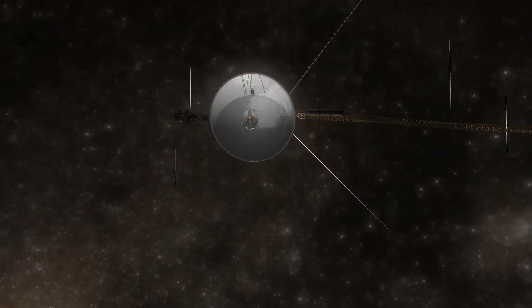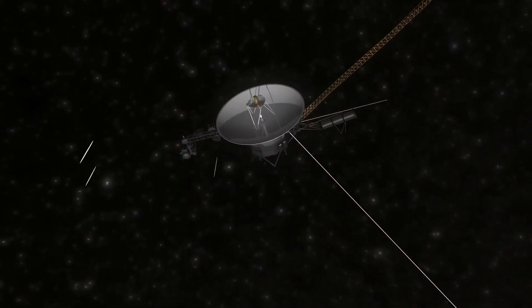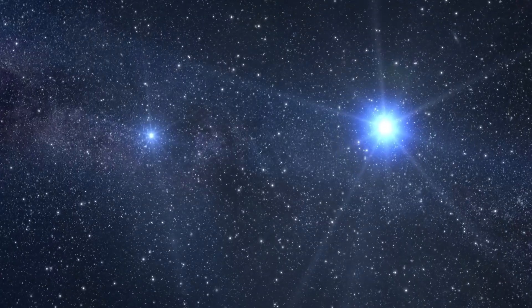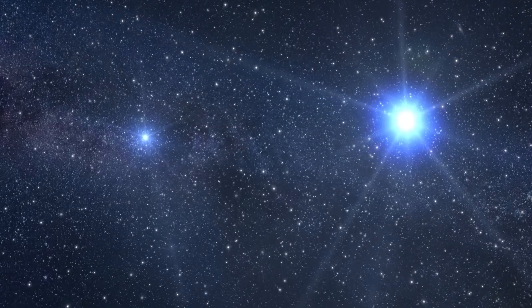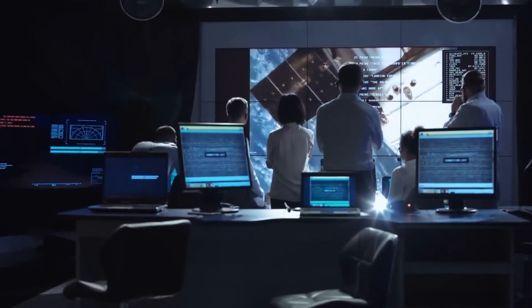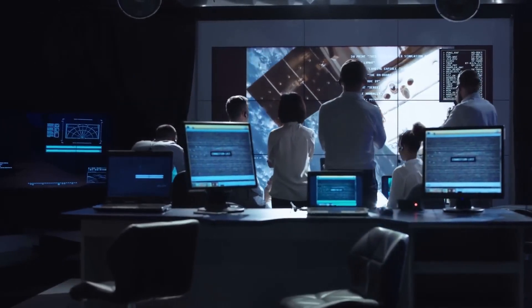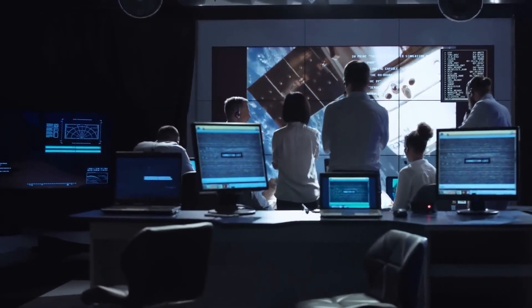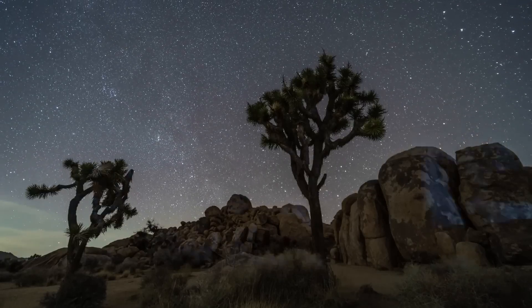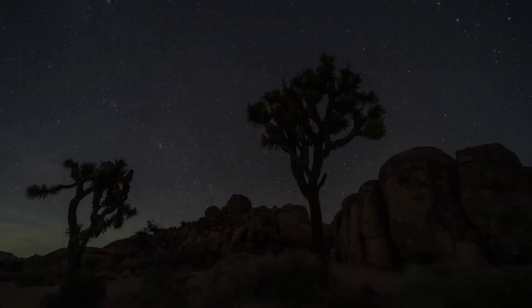Beyond the scientific revelations, the Voyager story resonates on a profoundly human level. These spacecraft were launched in an era when computing power was limited, when long-distance space communication was still an emerging field, and when the idea of a probe surviving for nearly half a century was almost unthinkable. They embody a kind of optimism and ambition that characterized the early space age, a determination to reach further and understand more despite the challenges.